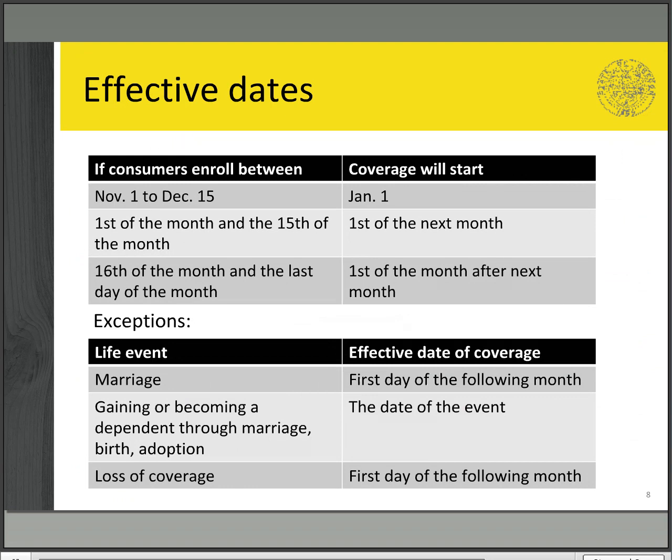Your plan enrollment or change will become effective depending on the date you enrolled. Generally, if you enroll between the 1st and 15th of the month, your plan will start on the 1st of the next month. If you enroll between the 16th and the end of the month, it will begin on the 1st of the following month.